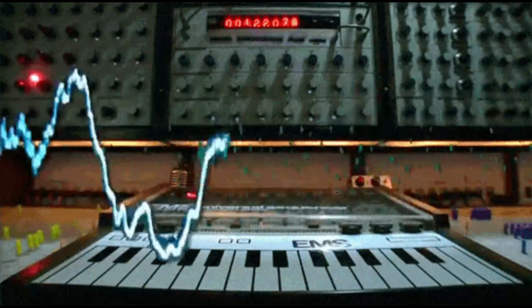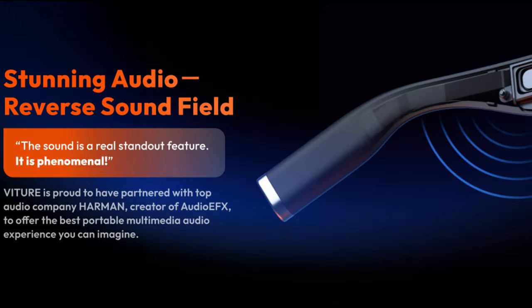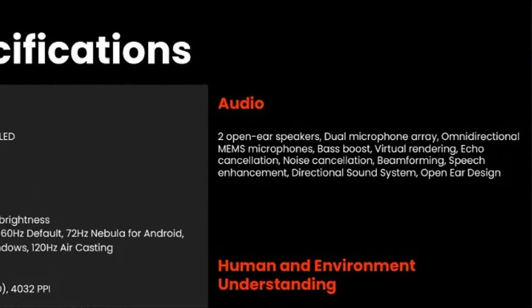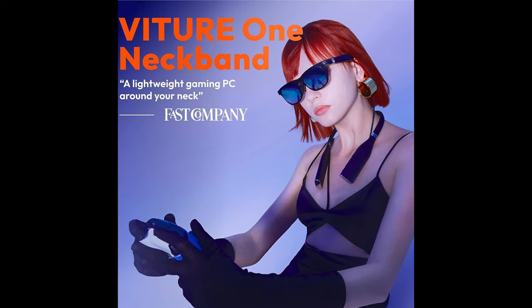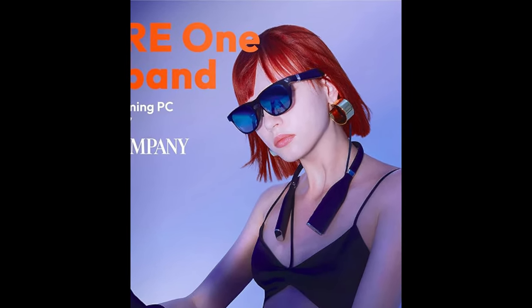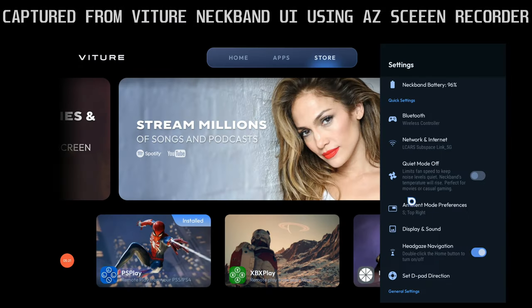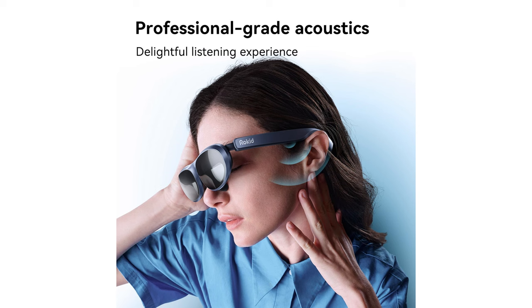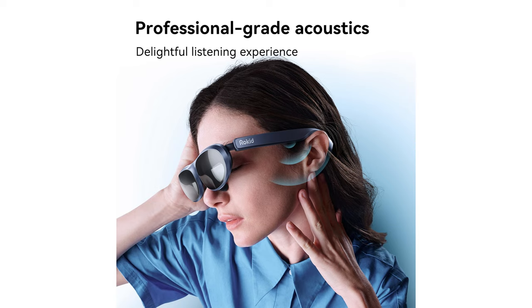Sound quality is another crucial factor in choosing XR glasses, and here the Vitcher Pro is a clear front runner. The built-in Harman Kardon speakers deliver rich, immersive audio that complements the high quality displays perfectly. The Xreal Air 2 Pro also offers great sound quality, but it doesn't quite reach the same level of depth or clarity as the Vitcher Pro, especially when the glasses are being used with their neckband accessory. Using the neckband opens up the ability to use custom-designed Harman Kardon sound fields, and these make a huge difference. The Rokit Max, while serviceable, offers a more basic audio experience that might not satisfy everyone.